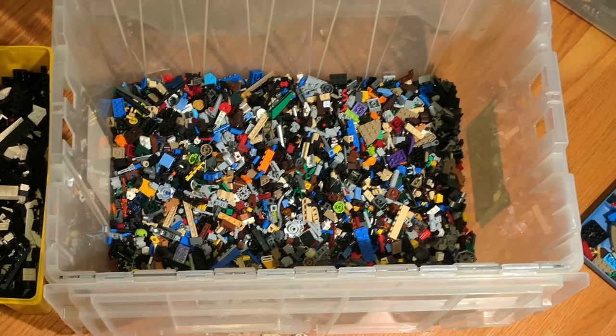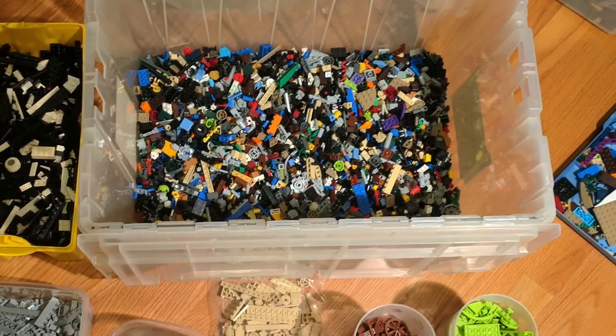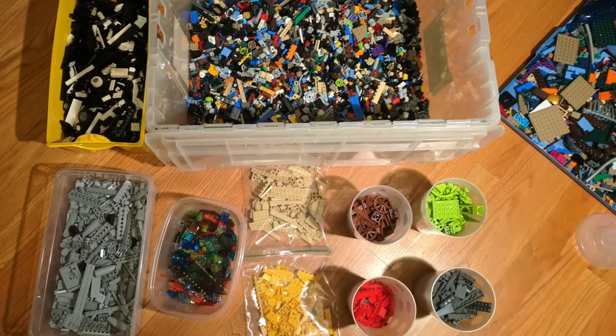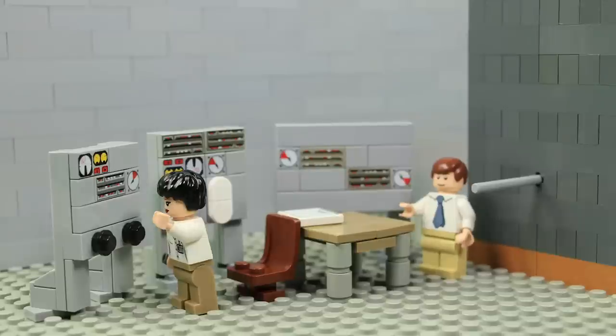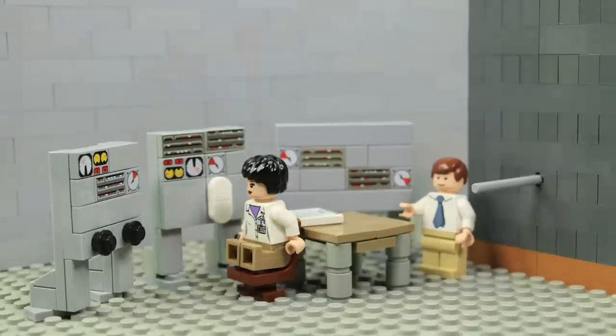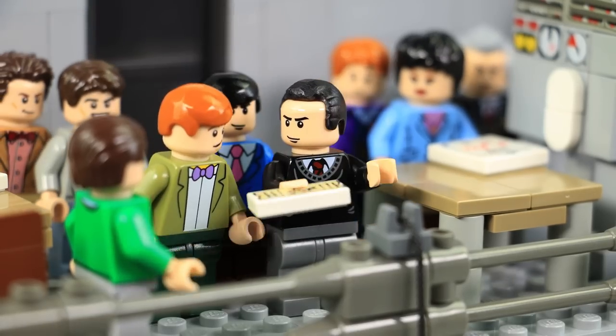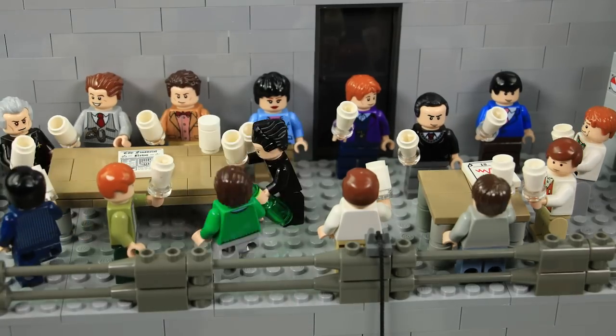Another challenge was finding the right palette of LEGO colors to represent this historic moment in science. LEGO has a lot of vibrant colors, but scientific labs are often rather monochrome. Therefore, the overwhelming number of pieces in this animation were dark gray and light gray, followed by medium nougat, brown, white, and dark tan.